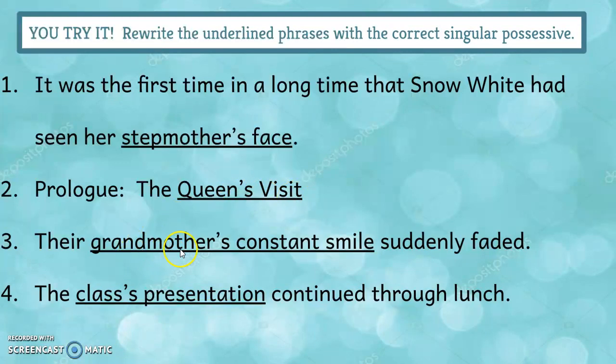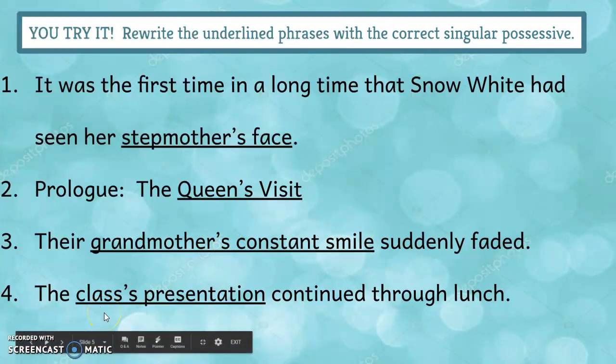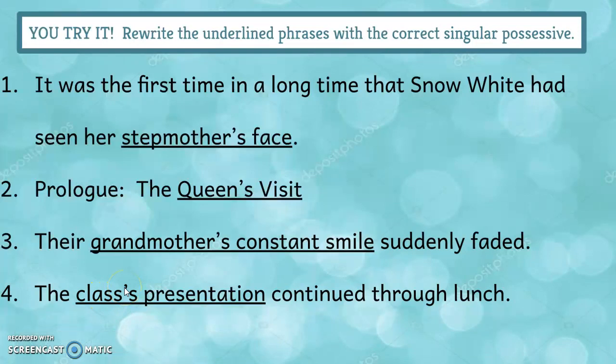Here we're talking about one grandmother: their one grandmother's constant smile suddenly faded — apostrophe S added. And here's an example where the singular noun, one class, already ends in S. I would still add an apostrophe S.